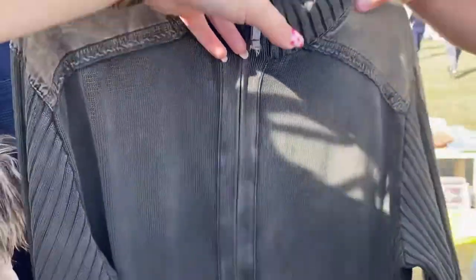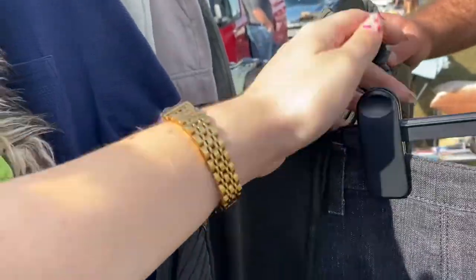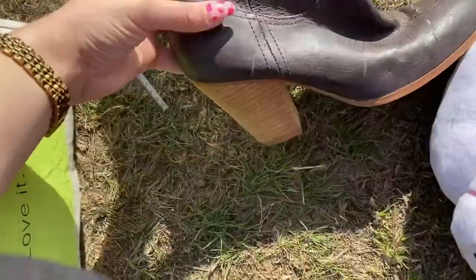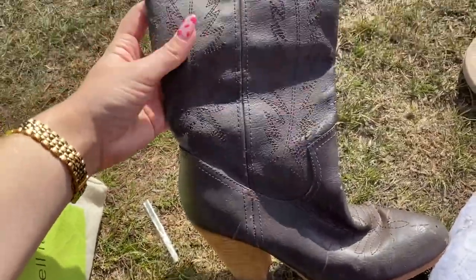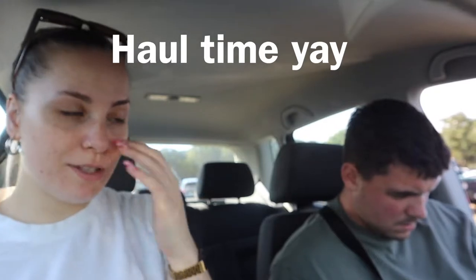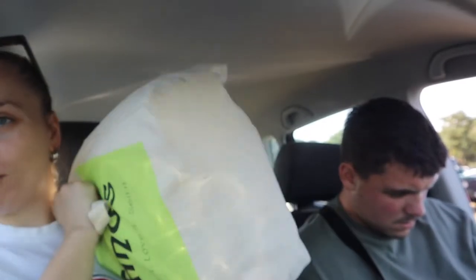Was it too small for you? I found some cowboy boots finally, but they're very worn, the heel is too high, and they're too small for me. But that's the closest I've got.